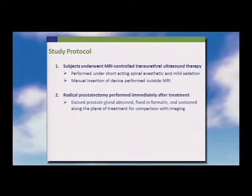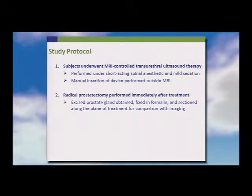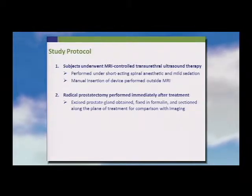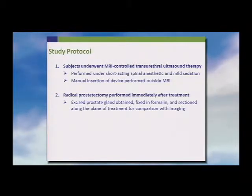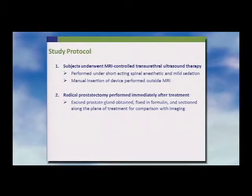The therapy was performed under a short-acting spinal anesthetic with sedation. The device was inserted much like a rigid cystoscope — a very routine thing for urologists. The patient was then wheeled into the MR suite and had the therapy. Once done, they were taken to the operating room and given a general anesthetic, and I performed a radical prostatectomy.